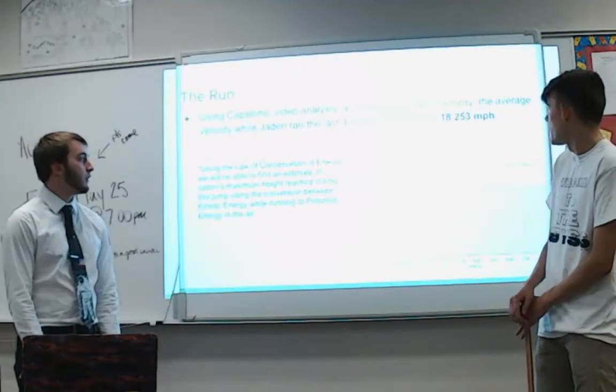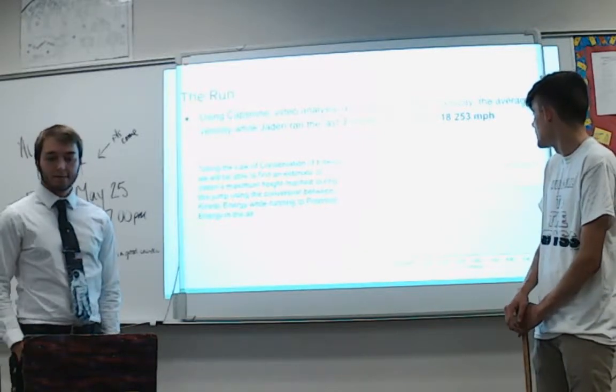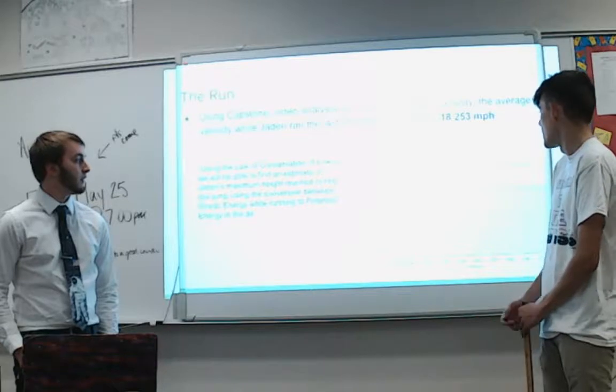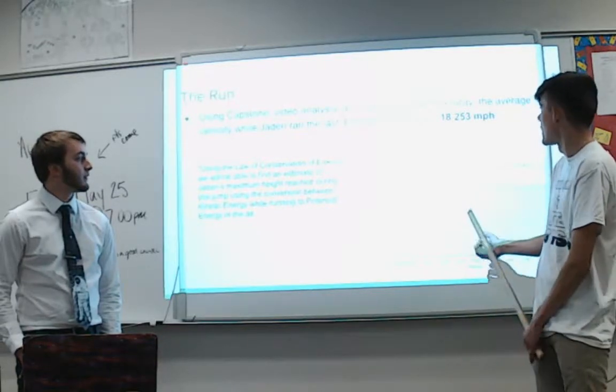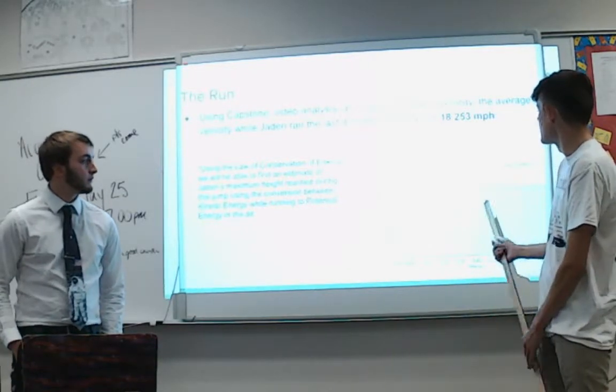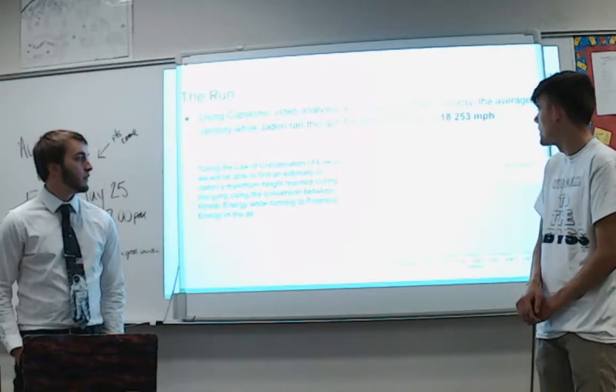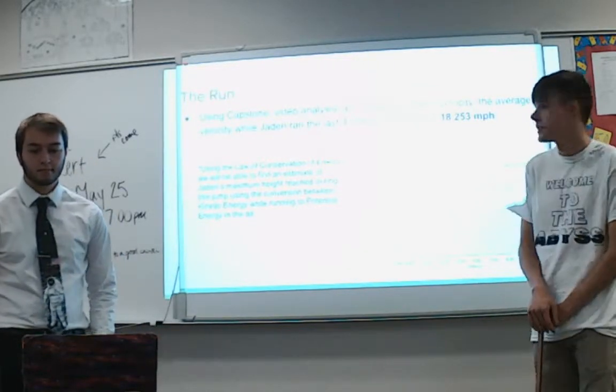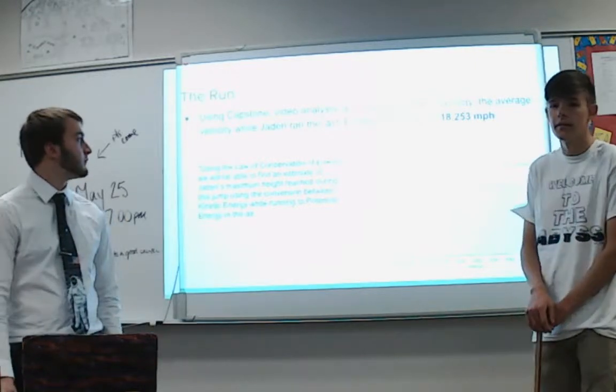Using Capstone, we can find the average velocity by dividing the distance he traveled — which is the area underneath the velocity curve, since this curve shows his velocity at any given moment during the video — and dividing that by time. We found that his average velocity was 18.253 miles per hour.